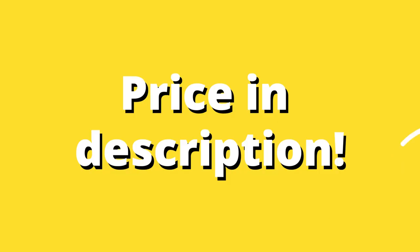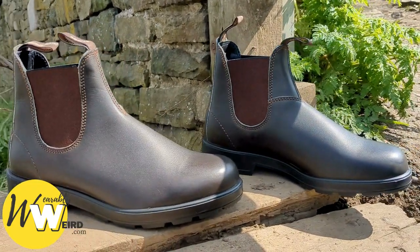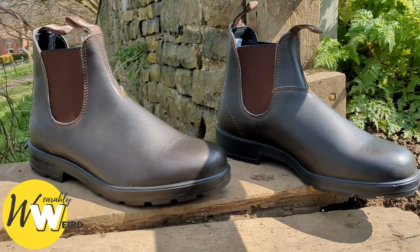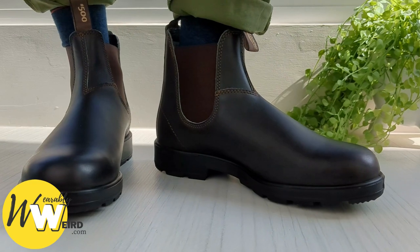I've linked the current price of Blundstones below for you to check out if you like. Over the years I've owned multiple pairs of Blundstones. I usually go for the Chelsea boots style as I think they look the best. Currently I'm breaking in some new 500s and they're going great. Here's how they look on me.